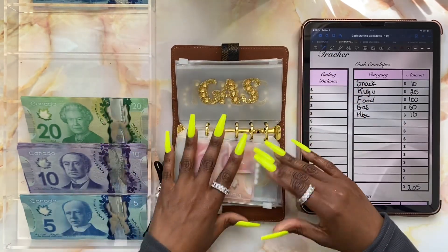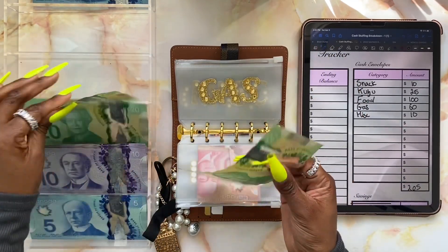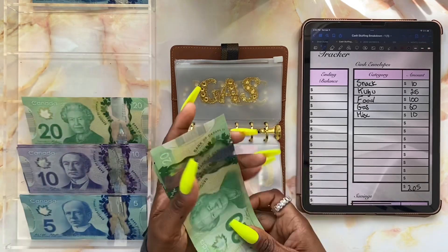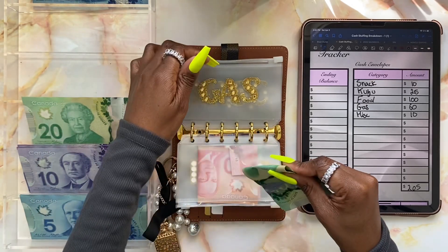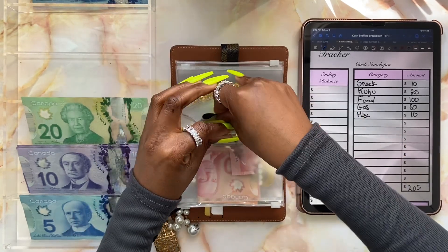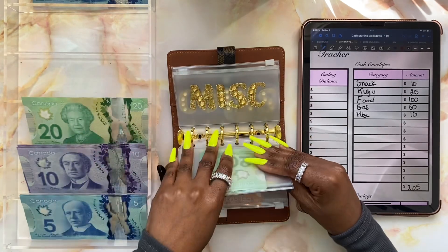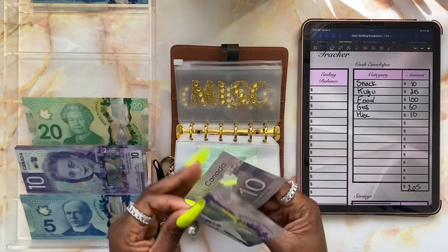Now we have gas, and gas will be getting sixty dollars. I'm just going to do it in twenties — twenty, forty, sixty. And lastly we have miscellaneous, and miscellaneous will be getting its usual ten dollars — one ten dollar bill.